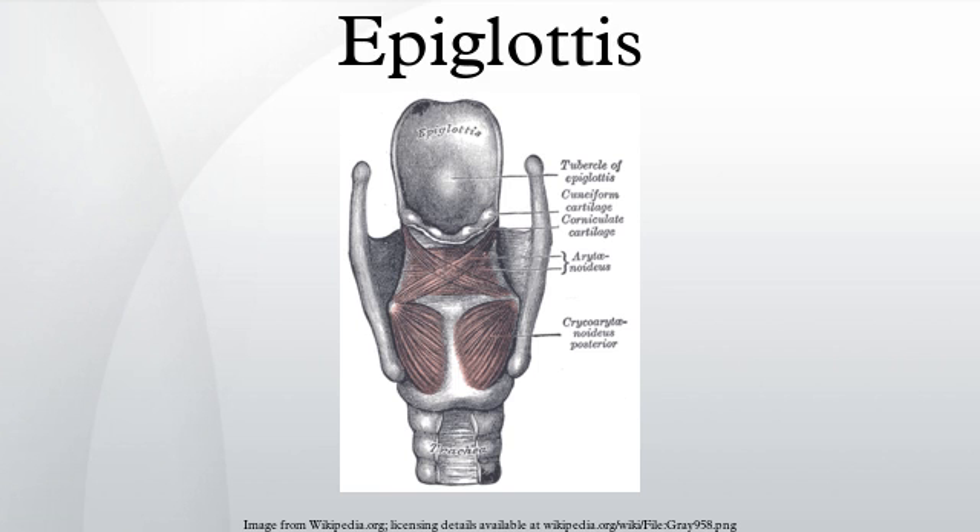The entire lingual surface and the apical portion of the laryngeal surface are covered by stratified squamous non-keratinized epithelium. The rest of the laryngeal surface, which is in relation to the respiratory system, has respiratory epithelium — pseudostratified, ciliated columnar cells and mucus-secreting goblet cells.